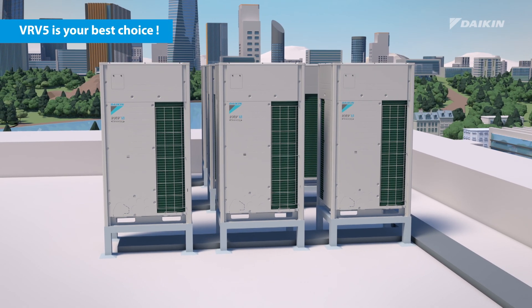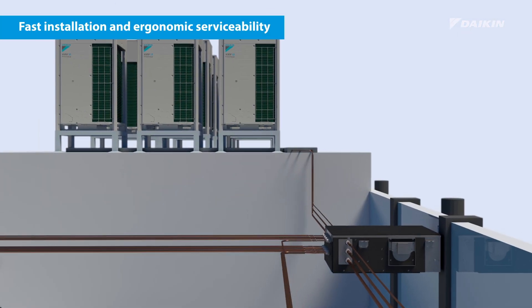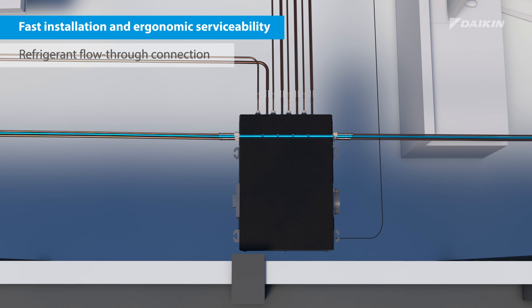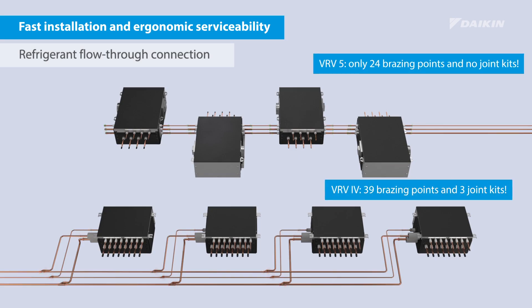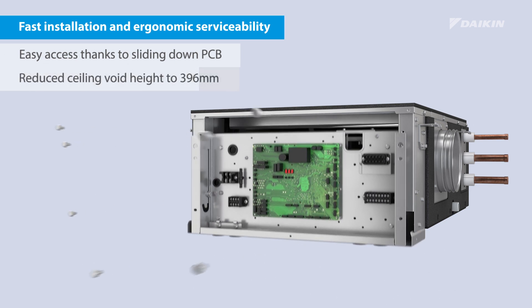That's why the new VRV5 is most definitely your best choice. VRV5 BSSV boxes offer fast installation and ergonomic serviceability for installers. Thanks to the refrigerant flow-through connection, the system has far fewer brazing points, and servicing is made easy thanks to the sliding-down PCB.